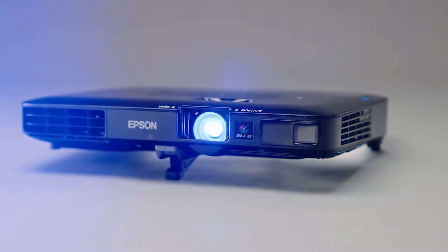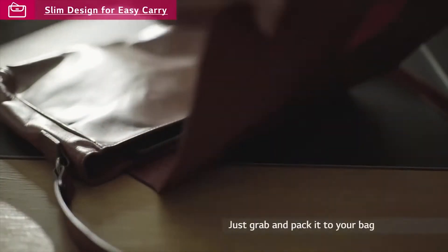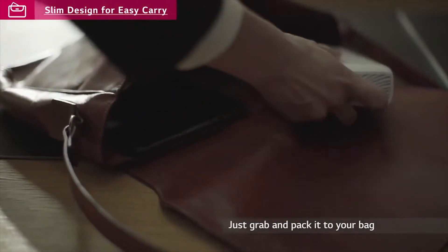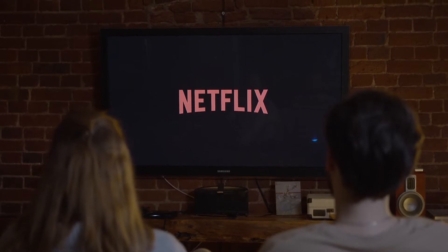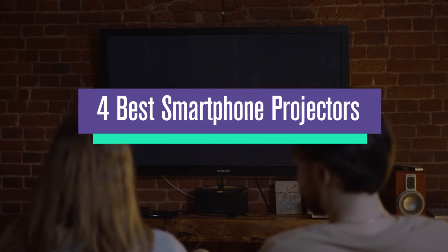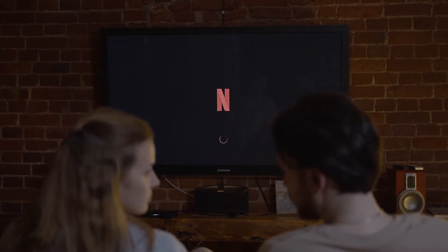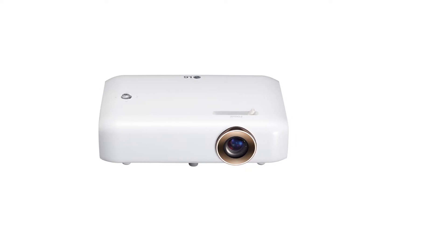It's a wonderful feeling to know that technology has evolved to the point where we can now carry around a mini cinema — something that we can easily pull out to watch our favorite series with a group of friends, or Netflix and chill with you know who. In today's video, we'll be looking at the four best smartphone projectors that are out in the market right now. Before we start talking about projectors, here are a few things to consider before choosing one.